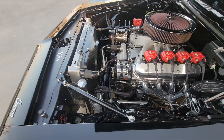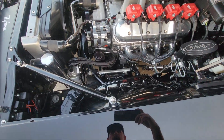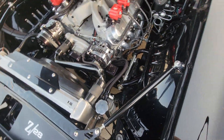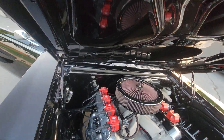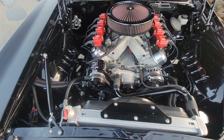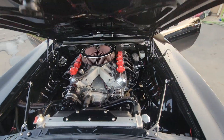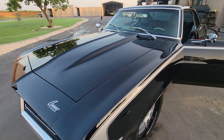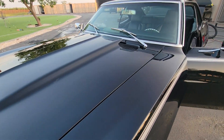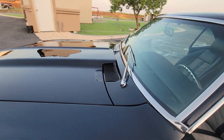Ceramic coated exhaust system from the headers all the way to the back, frame powder coated, tubular A-arms, shaved firewall, full serpentine setup with AC. Gaps are so clean on this car.